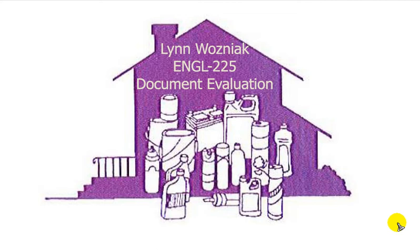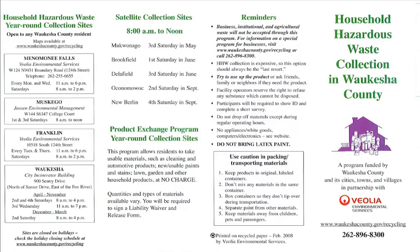Hello, my name is Lynn Wozniak and this is my document evaluation. The document I chose was a four-panel brochure that I found in the library of the Tech College. It's called Household Hazardous Waste Collection in Waukesha County. I thought it was appropriate since I live in the county.